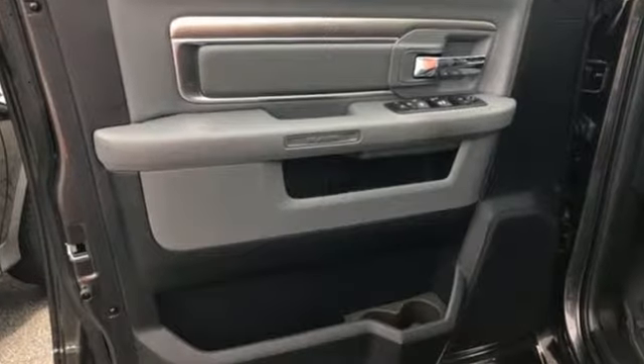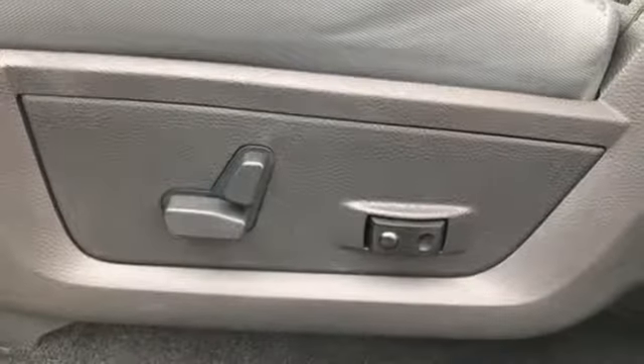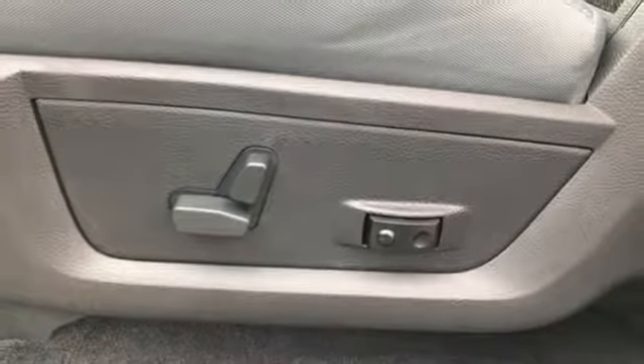Driver Selectable Mode, Heavy Duty Shocks, Pentastar Engine, Active Grill Shutters, Bluetooth Wireless Audio Streaming, Power Heated Mirrors, Dual Zone Climate Control, Aluminum Wheels.